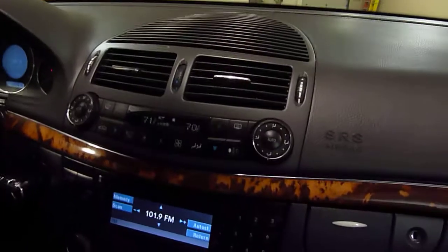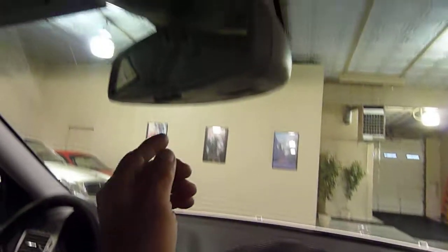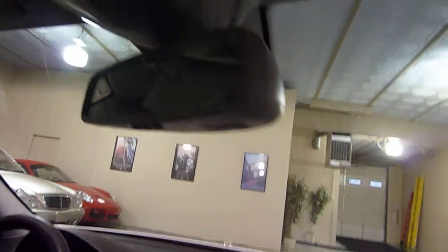We've got left and right climate control. We have garage door openers here. Real nice interior lighting. Power moonroof.